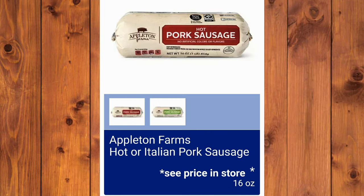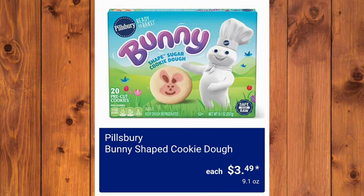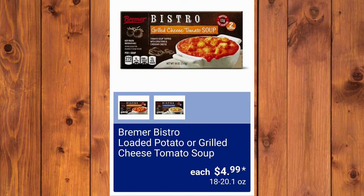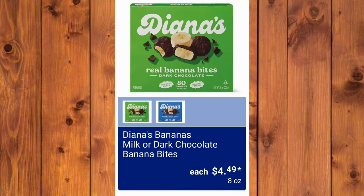Appleton Farms Hot or Italian Pork Sausage — I do get the Italian sausage often. And Mama Kazi's Pizza Kitchen Pepperoni Pizza Ring, $4.99. Pillsbury Bunny Shaped Cookie Dough, $3.49 — I can't buy them, I burn them. Black Angus Premium Beef Meatballs Original or Italian, $13.99 each for three pounds. They will also have the Loaded Potato or Grilled Cheese Tomato Soup, $4.99. I saw one of you say these are really good in the comments of the preview video, $4.49.